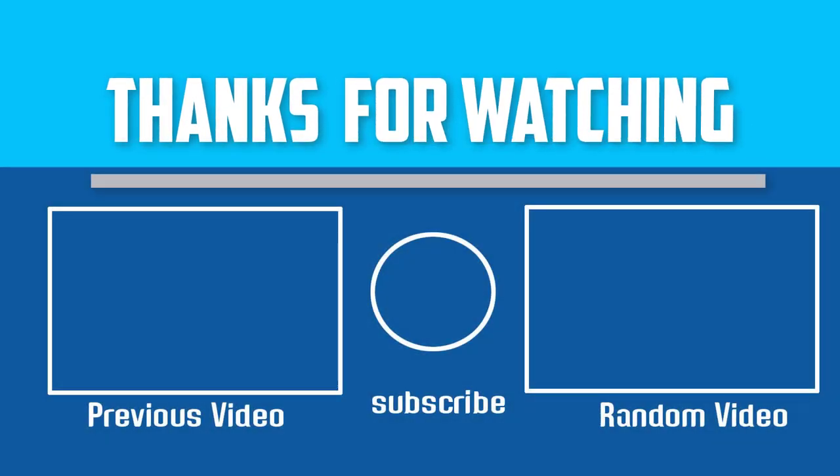Thanks for watching. If this video was helpful to you, please make sure to like, comment, and subscribe. If you have any questions related to these products, you can leave a comment below and I will get back to you as soon as possible.